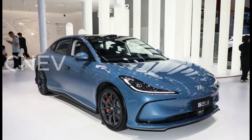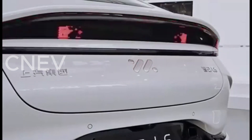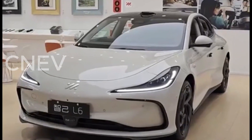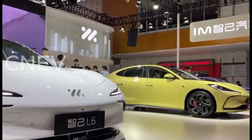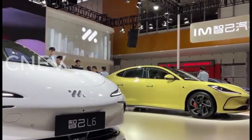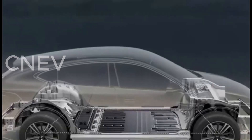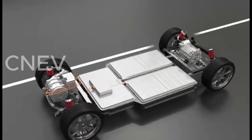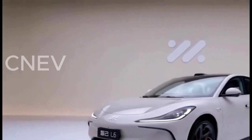Chinese consumers say the IM6 Lira Lightyear Edition, with a range of over 1,000 kilometers, makes it the new king of medium and large coupes. The domestic new energy vehicle market has once again made waves, as the model stands out with its ultra-long range. Equipped with a battery capacity of more than 123 kWh, its declared pure electric range of up to 1,020 kilometers far exceeds comparable models and is expected to completely solve range anxiety.